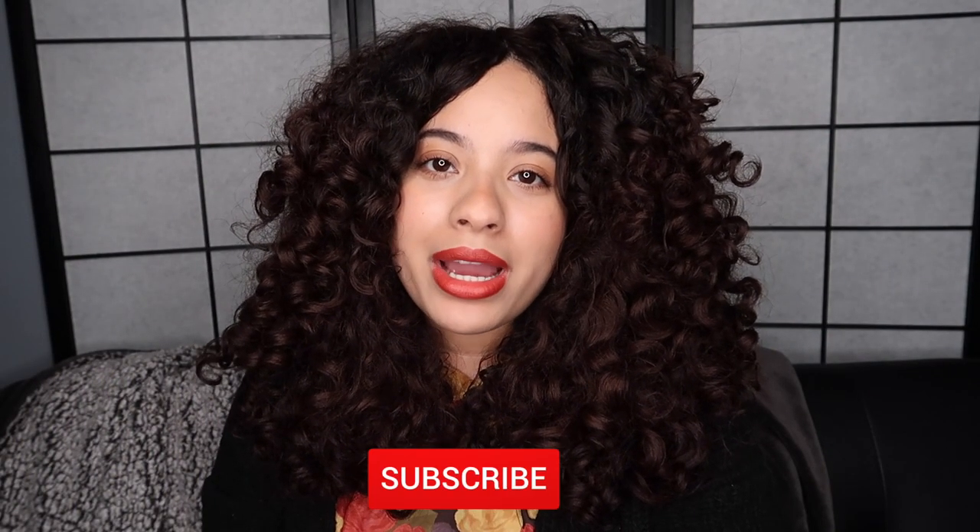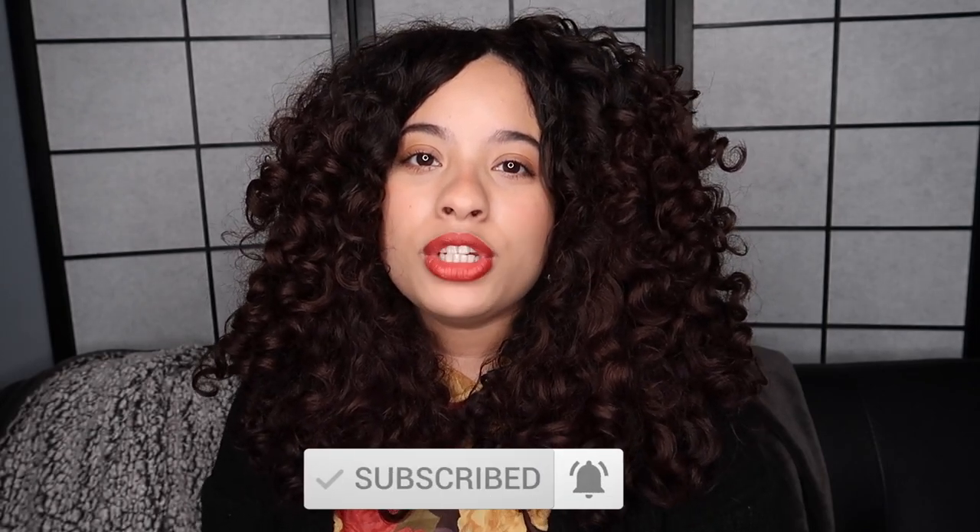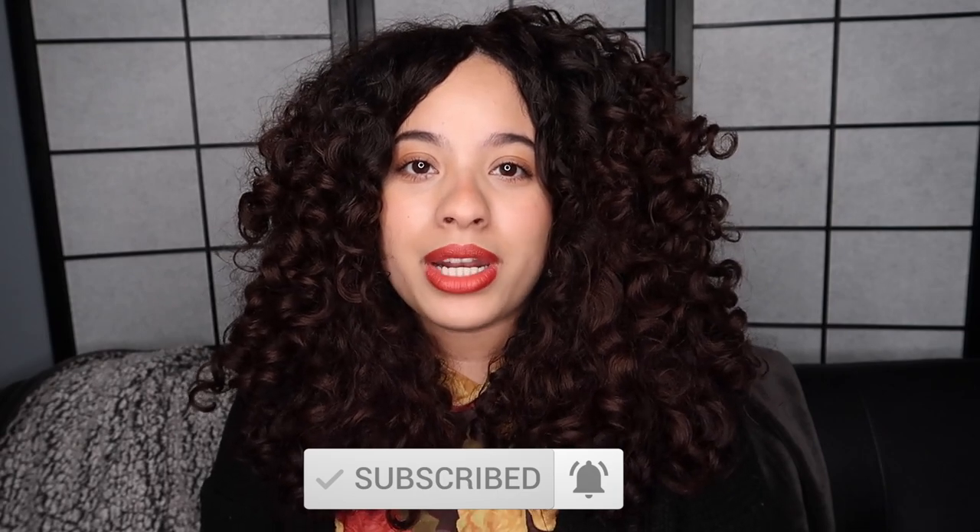Hi everyone! Welcome or welcome back. If you're new here, I'm Alexa and my channel focuses on curly hair. So in today's video, I'm going to be showing you guys my most favorite products of 2020.